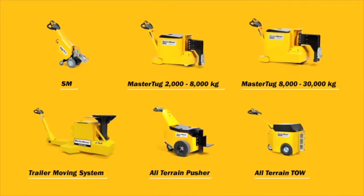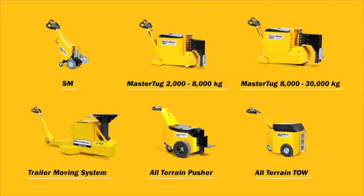Mastermover electric tugs: load moving solutions for safety and efficiency.